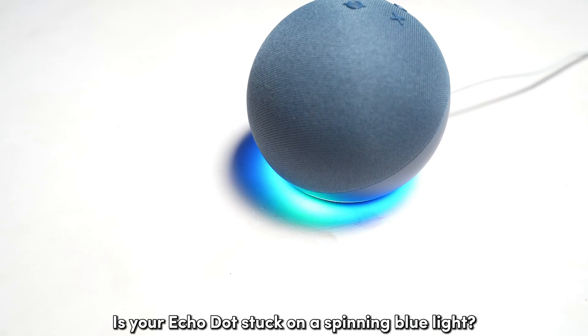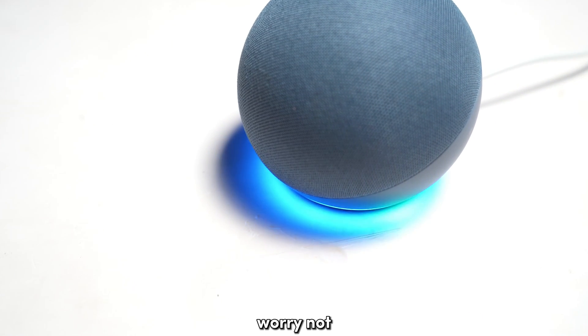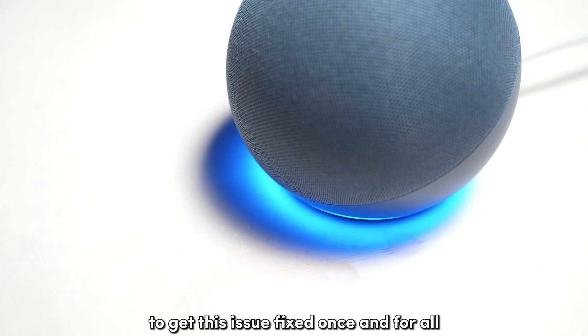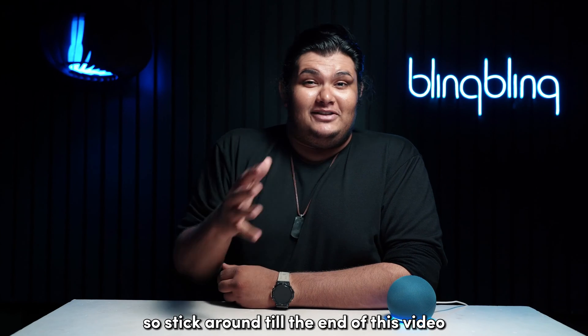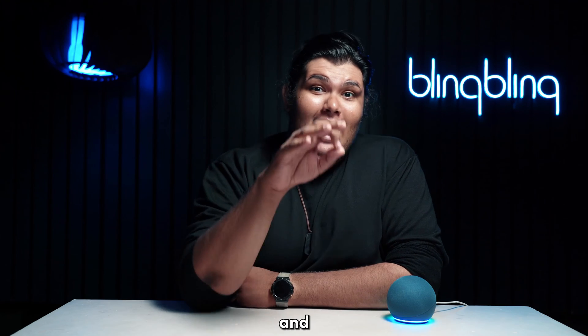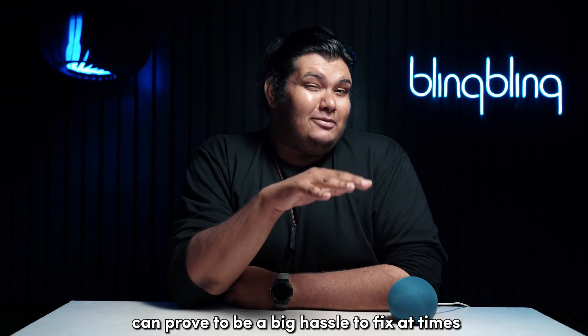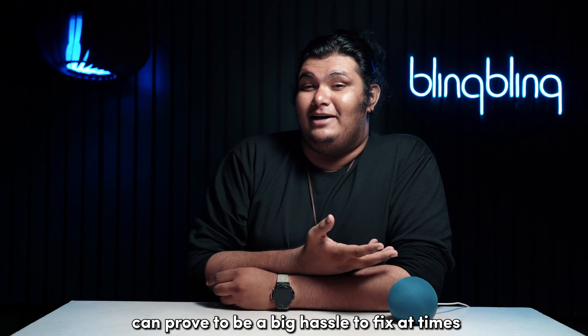Is your Echo Dot stuck on a spinning blue light? Well, worry not, for we know just what you need to do to get this issue fixed once and for all. So stick around till the end of this video and make sure to check out all the steps that I mentioned, since this incessant blue light can prove to be a big hassle to fix at times.